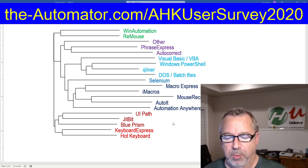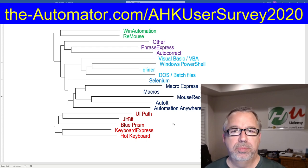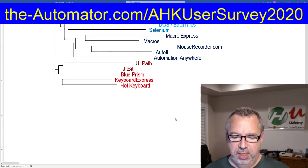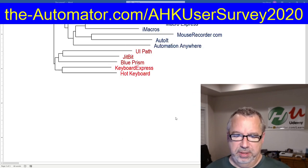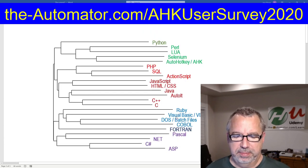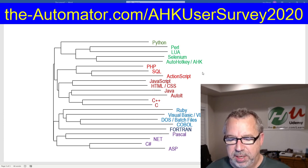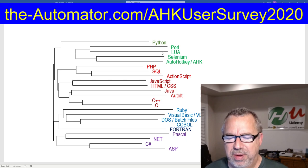I wanted to give you a taste of it. If you haven't taken the survey yet, we have until the 20th, so please complete the survey. I have one more chart here — this is looking at what programming languages people use on a regular basis. I actually included AutoHotKey, so we have it here. I did that purposely to make sure we could see what other languages are correlated. Apparently a lot of people that use AutoHotKey are also using Selenium.